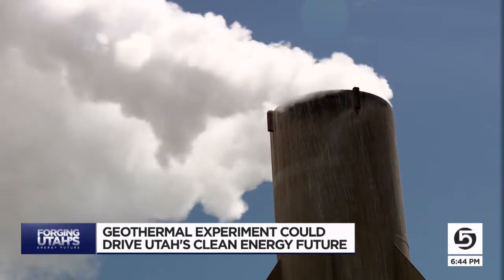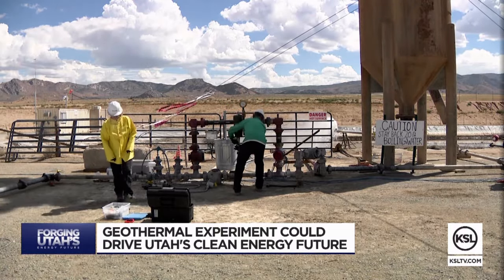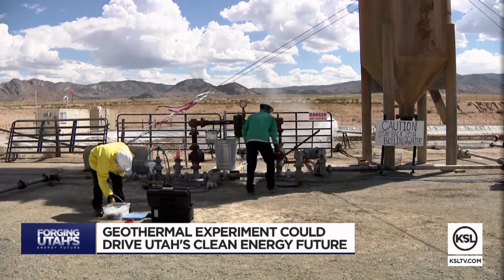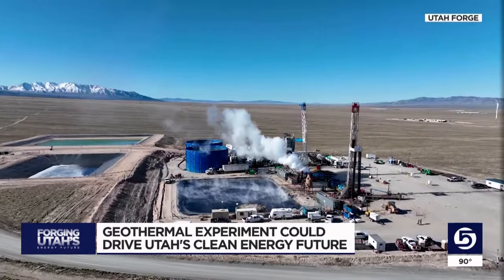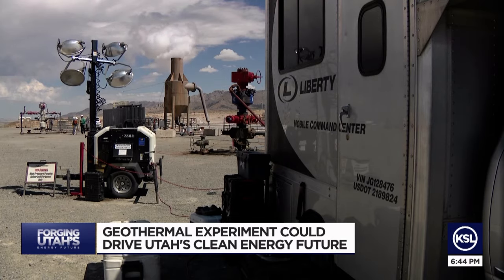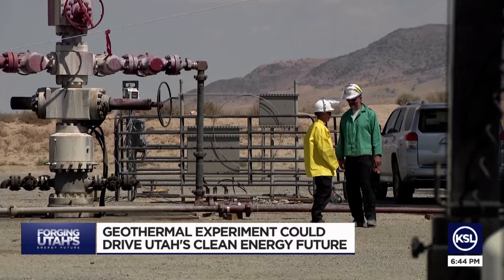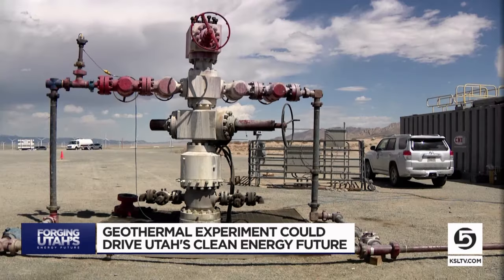That release of steam could become a more common sight in Utah if state leaders make the push for more geothermal power. Technology used at this site could help make it more affordable and widely available. Dr. Joseph Moore is the principal investigator at the Utah Frontier Observatory for Research in Geothermal Energy, otherwise known as FORGE.